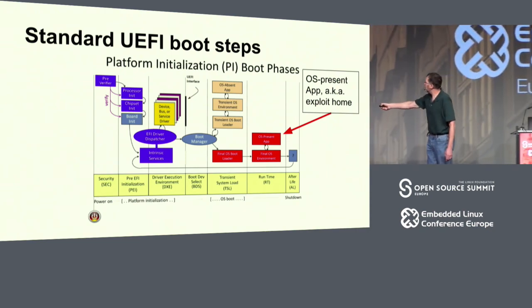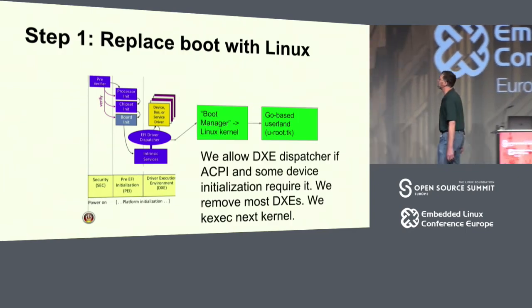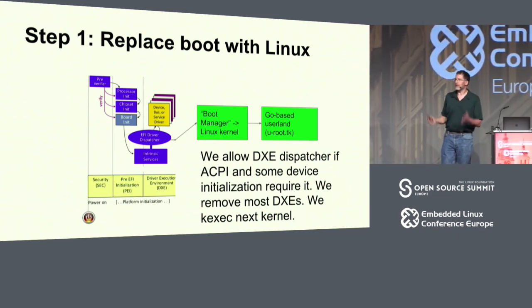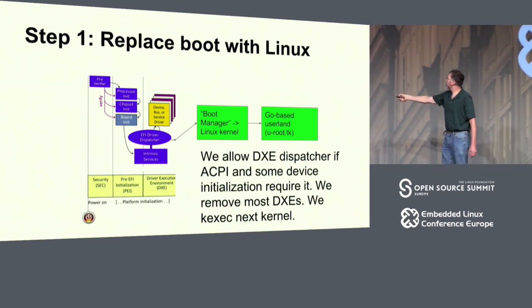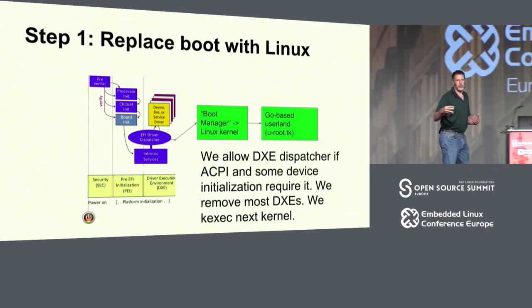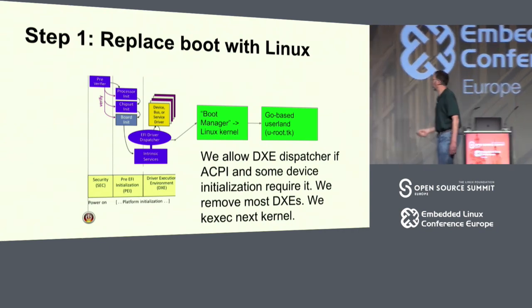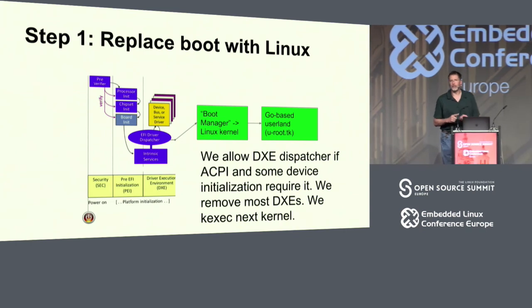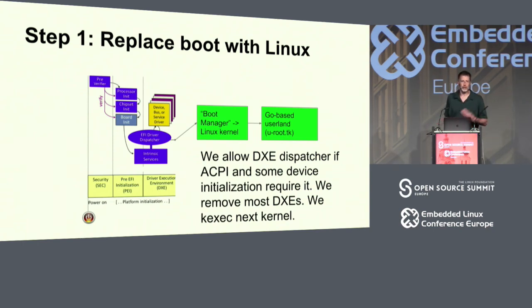That boot manager conforms to that well-defined DXE interface. So what we do is build a Linux kernel that conforms to that interface and replace the BIOS boot manager with it. Everyone here has seen that big screen that says 'what do you want to boot from' — that becomes this Linux kernel. On the OCP node upstairs, it's about 20 seconds. What we have is a Go-based user land whose default action is to run a DHCP client, a wget to get the kernel, and then a kexec. All that's written in Go, and that's about a three-second process over 100 megabits to a Raspberry Pi.